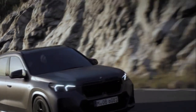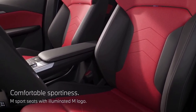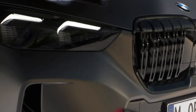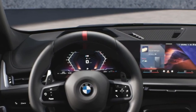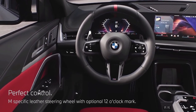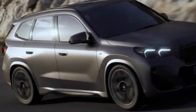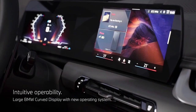BMW is turning up the wick on the little X1 crossover with a new M35i performance model for 2024. While it's not a full X1 M, this treatment includes more than just M badges, bringing a more powerful engine, upgraded brakes, standard adaptive dampers, and sporty exterior add-ons. This marks the first time BMW has offered a sportier version of the X1 in the US, as the M35i model was previously reserved only for the slope-roof X2.